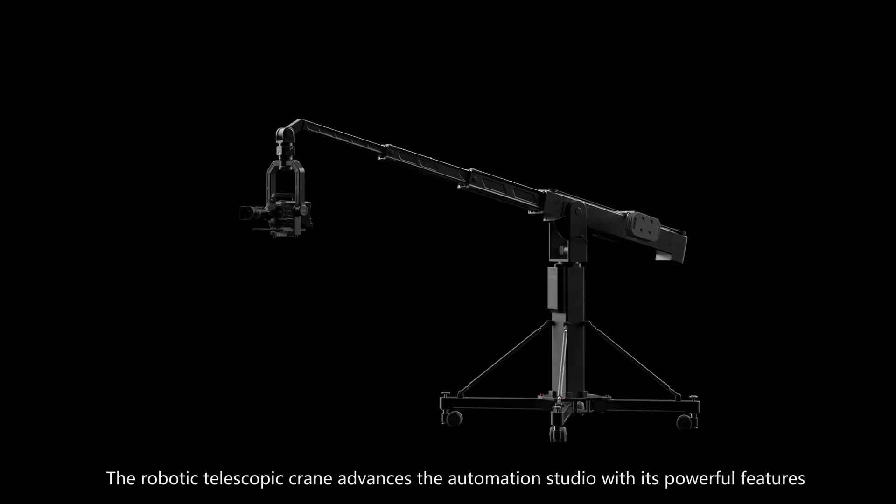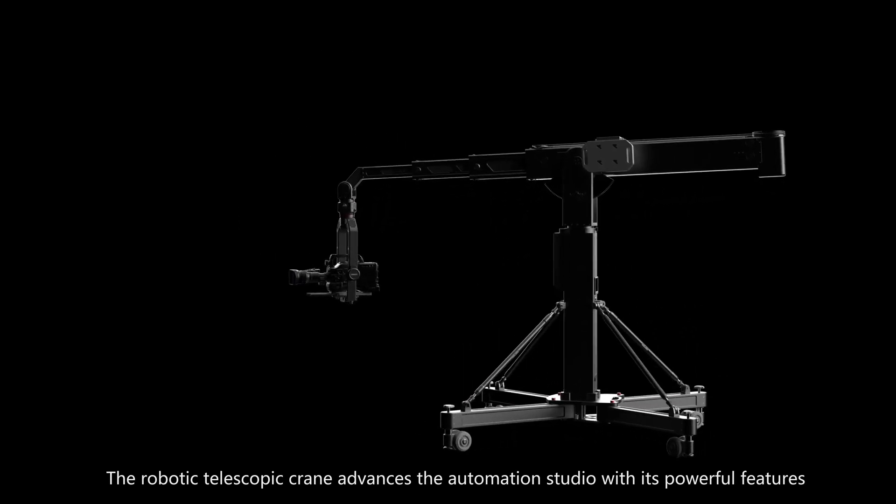The robotic telescopic crane advances the automation studio with its powerful features.